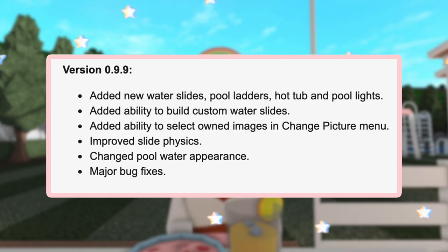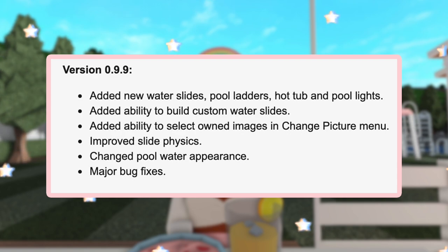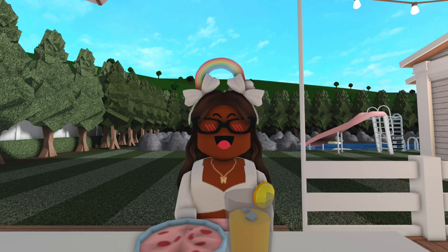Version 0.9.9: Added new water slides, pool ladders, hot tub and pool lights. Added ability to build custom water slides. Added ability to select owned images in the change picture menu. Improved slide physics, changed pool water appearance, and major bug fixes.